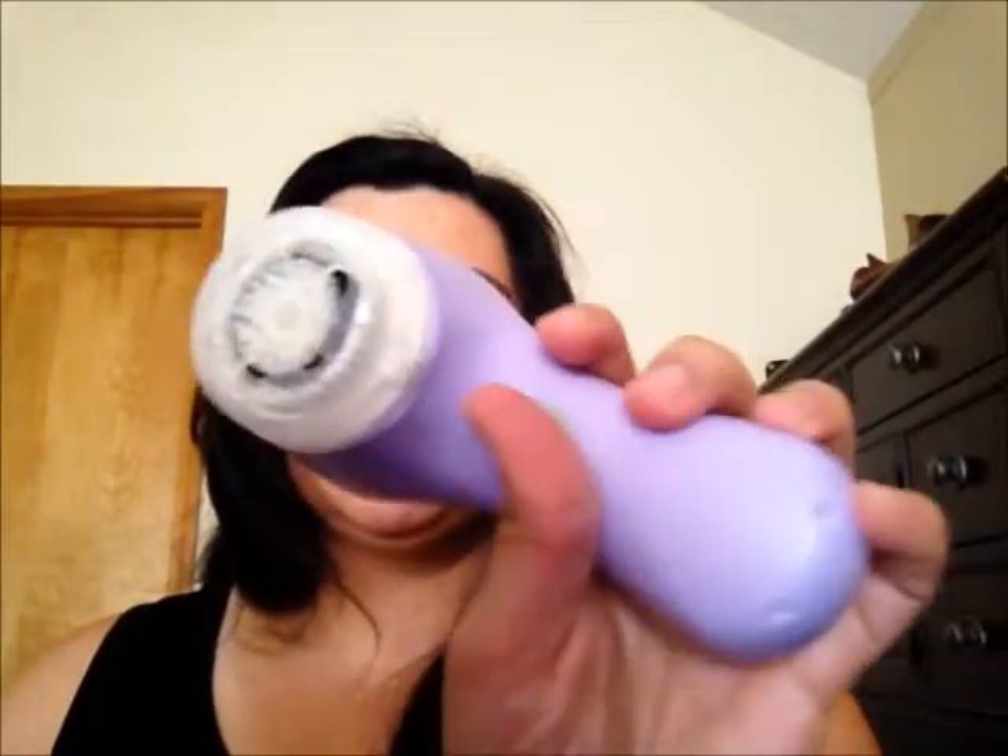My next product is a skincare product — the Clarisonic Mia in lavender, because lavender is my favorite color. I got it at skinstore.com on sale for $99, normally $125. My husband got it for me as a Mother's Day and anniversary present. I love it — it has changed how my skin feels. My skin is really soft and smooth after using it. It pulls a lot more makeup off my face than just using a wipe and cleanser.